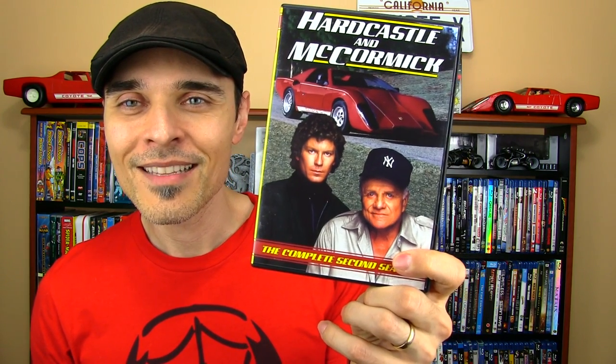Interesting to note that the picture on the season one set has Judge Milton C. Hardcastle and Mark Skid McCormick standing back to back — I'll get into that with a season two review. Here they're looking really happy and chummy. Then on season two, old Milt has a little bit of a grin and McCormick is looking more serious. By season three, these do not look like happy campers. It's widely regarded that season one is the most popular and season three the least — that's truth in advertising, I guess.